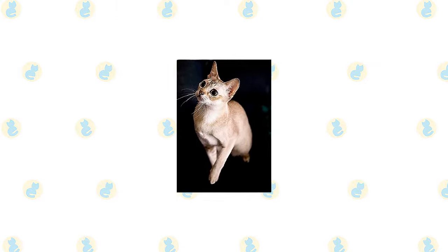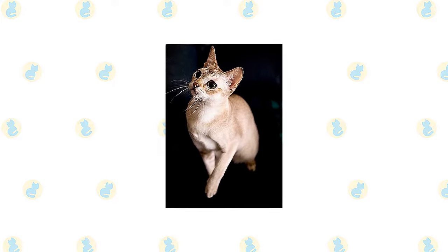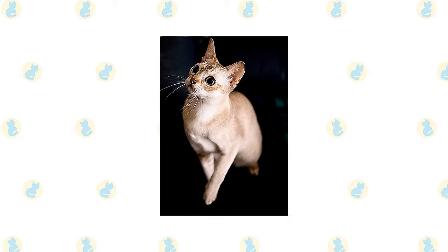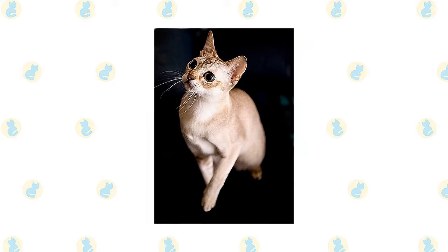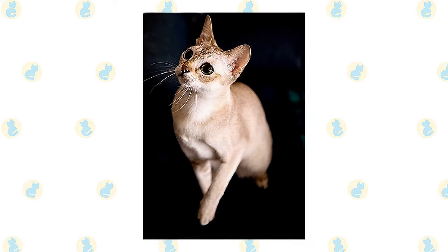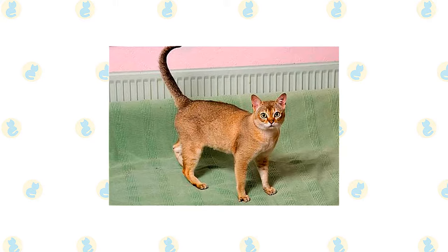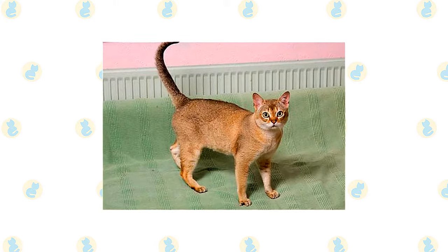On the face, the Singapura looks as if he's been playing in the makeup box, with dark lines extending from his brows and the outside corners of his hazel, green, or yellow eyes. Dark lines extend downward from the inner corner of the eyes along the bridge of the nose — called cheetah lines — and dark brown lines around the eyes, lips, and nose. In contrast, his nose leather is a pale to dark salmon color, and his paw pads are rosy brown.